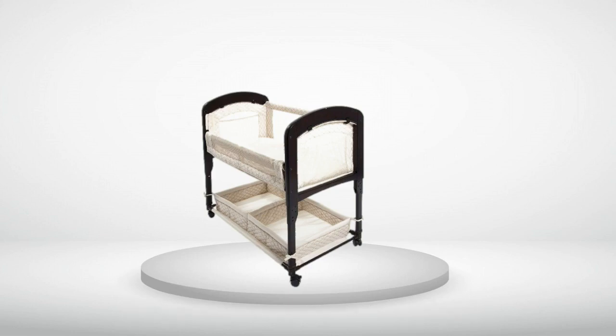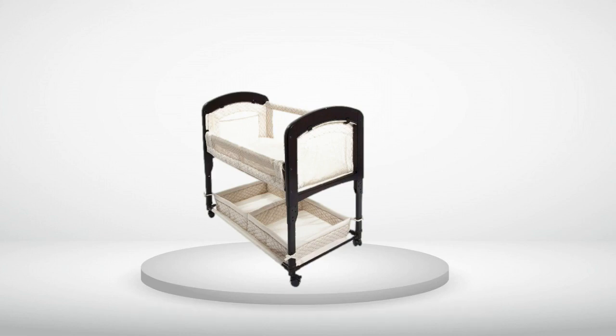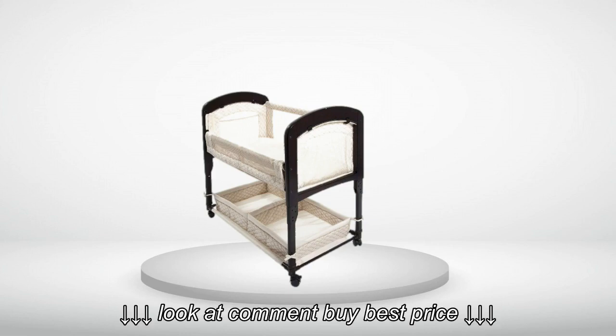Review number 3: We like how adjustable the height of the bed is. However, I wish the bottom shelf had taller walls for better storage.